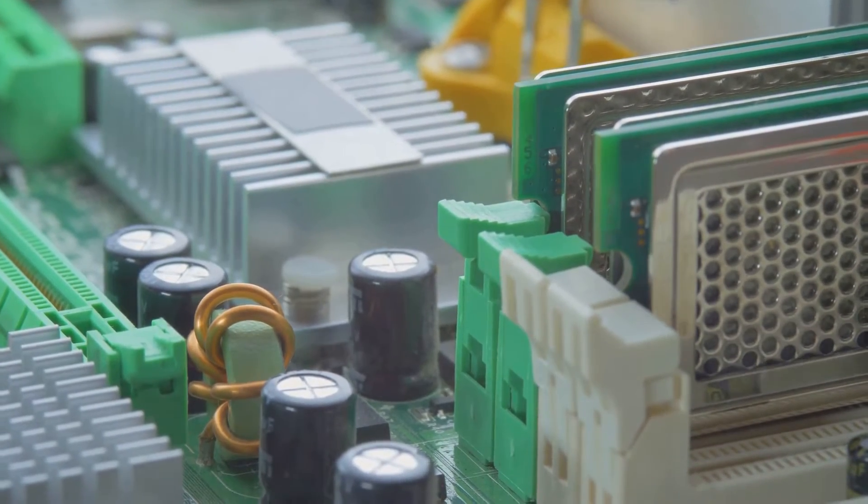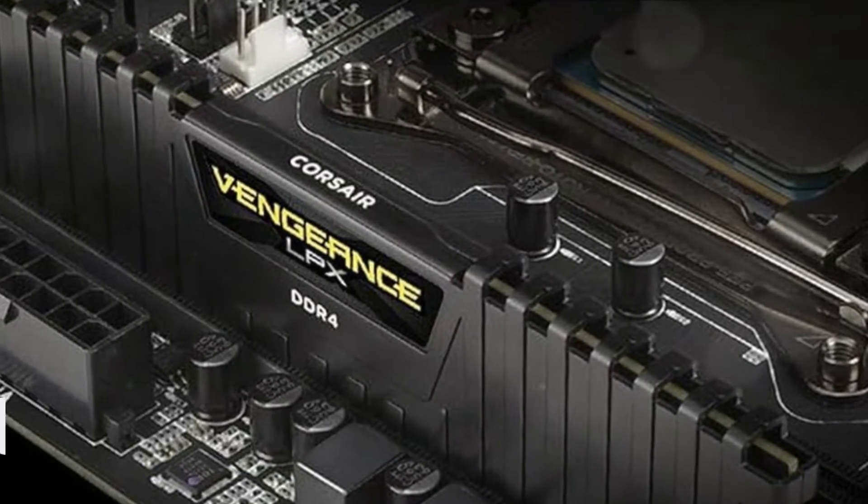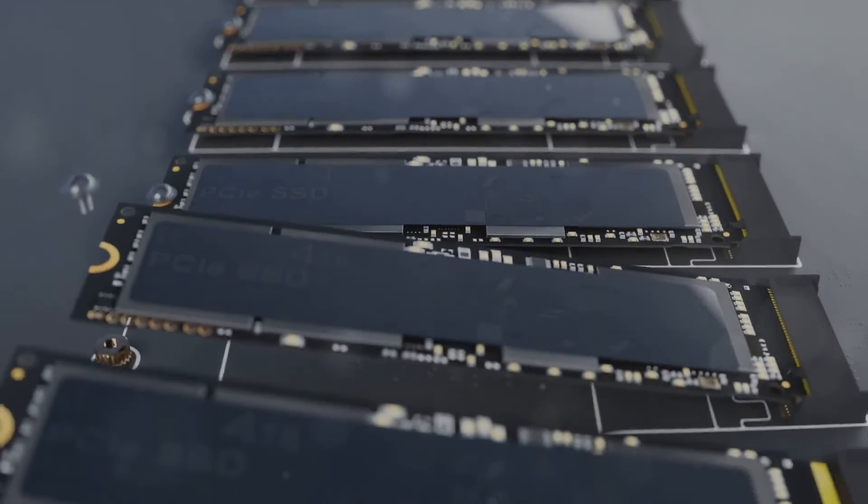The Corsair Vengeance LPX DDR4 is a flexible option for the i7-14700K. The low-profile heat spreaders allow it to fit into any build, and Corsair meticulously screens the memory chips to enable higher frequencies at lower voltages.